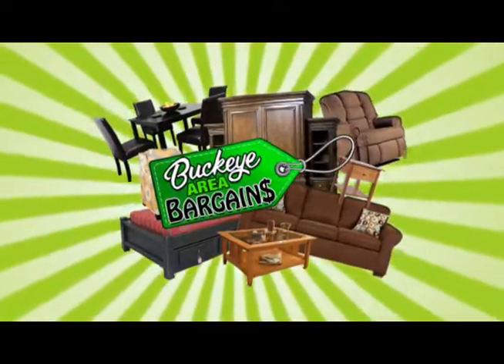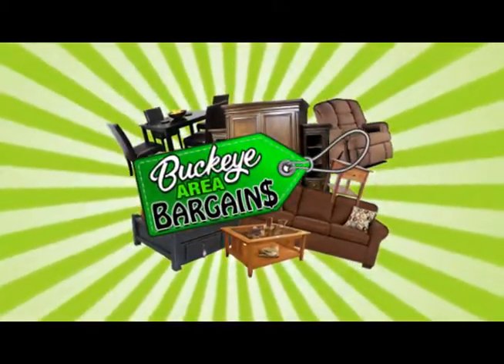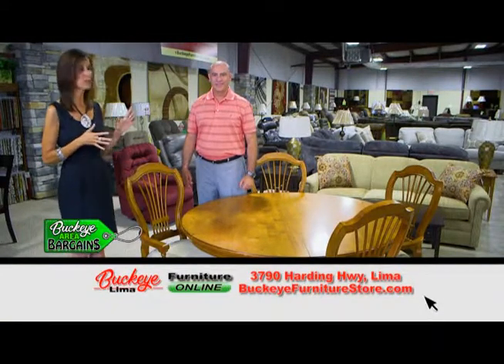It's time for Buckeye Area Bargains, only at Buckeye Furniture. Hi everyone, I'm back out at Buckeye Furniture talking with Daniel.